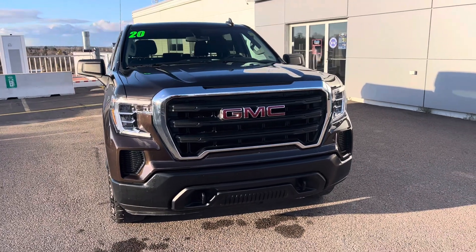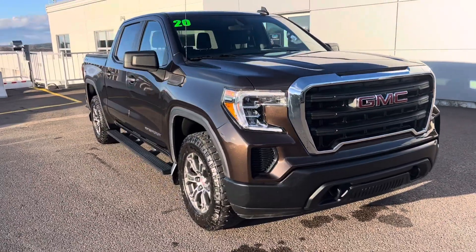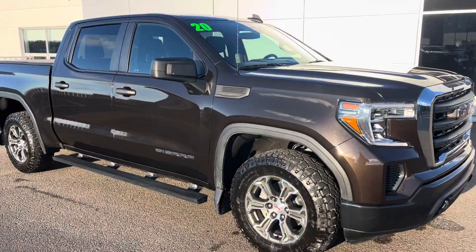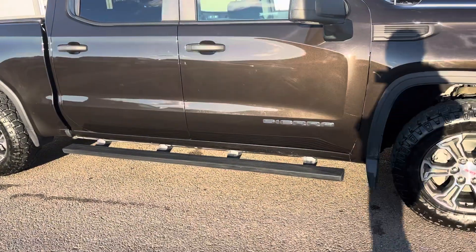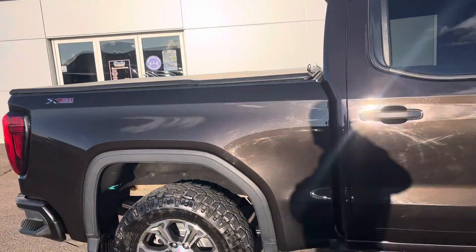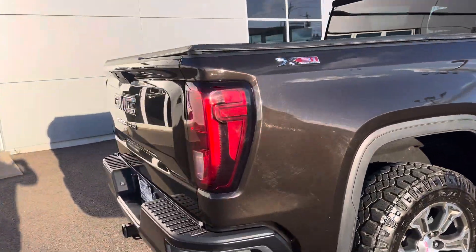Here we have a 2020 GMC Sierra. This Sierra's got a 5.3 liter V8 engine, tow hooks, 18 inch aluminum wheels. This is a crew cab truck with sidestep assist installed on it along with a tonneau cover. Looks good in a dark brown — it's actually not black, it's brown.